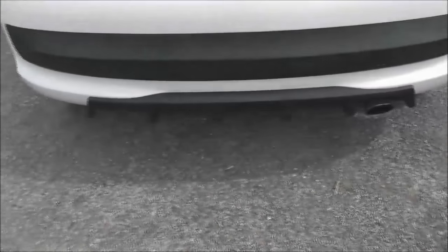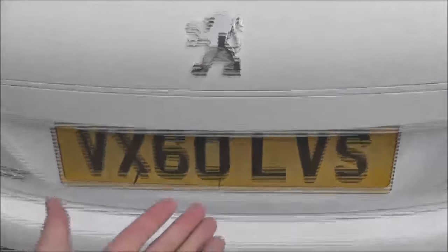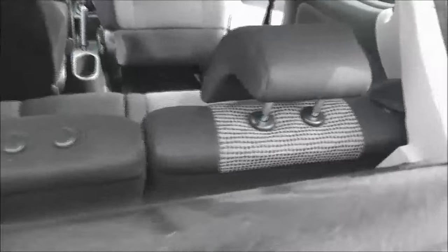At the back you can see that rear diffuser and a nice large sports exhaust. Looking into the boot itself, you can see it's a pretty decent size. Underneath the mat there is a spare wheel. It also comes with a partial shelf, and looking through you can see the rear seats have a 60-40 split.